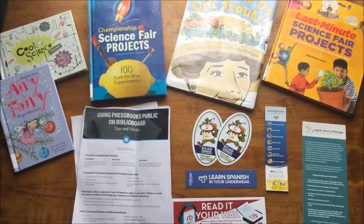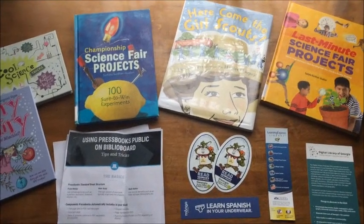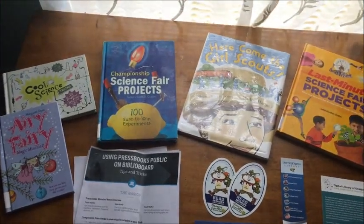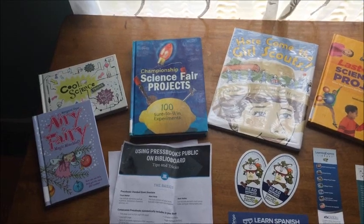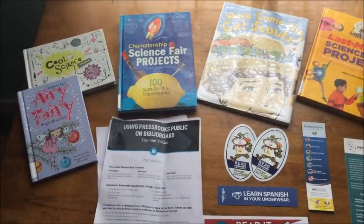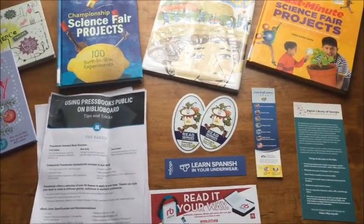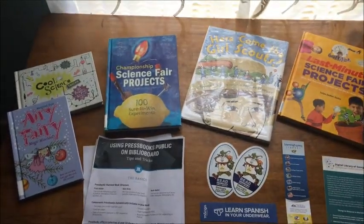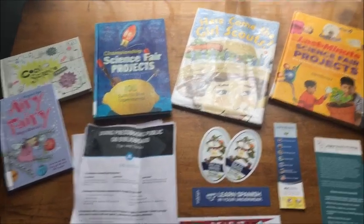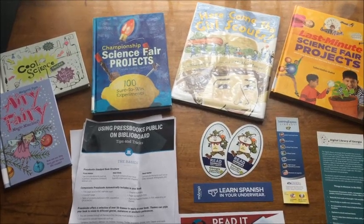Hi guys, welcome back to the channel. We just got back from the library — everything went so well with the science projects we did last time, so we wanted to get a few more science project books to find other activities to do with Trinity when she visits. We also got her an Airy Fairy book. She loves Airy Fairy and it's really the only chapter book we can get her to sit still for, so we picked up a second one along with some handouts to help hook her into books when she's online.